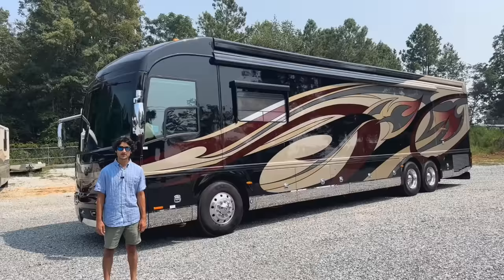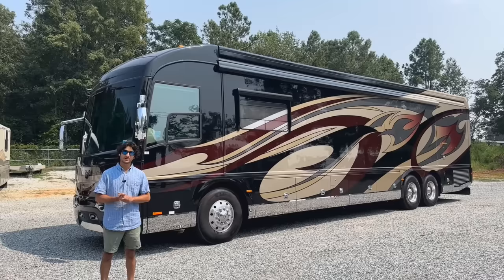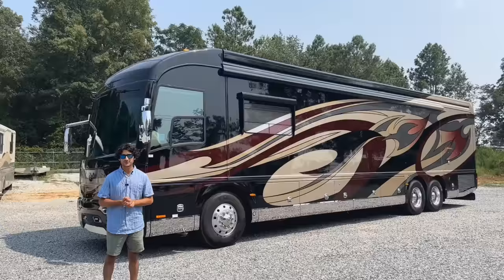Hi, my name is Mayan Shah with rvmax.us, and today we have a stunning 2011 American Heritage 45B. This is a bath-and-a-half coach — it's the epitome of the American Coach lineup.